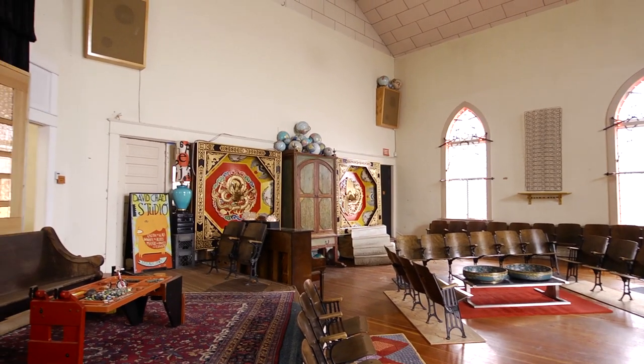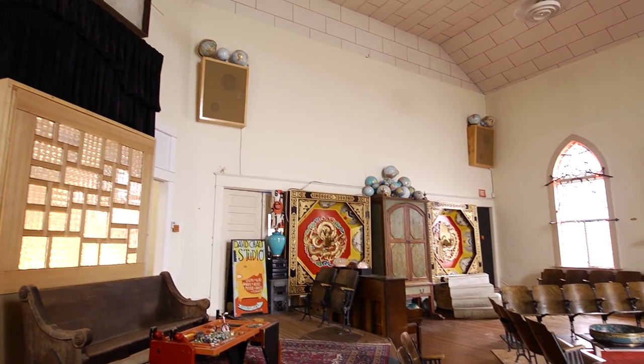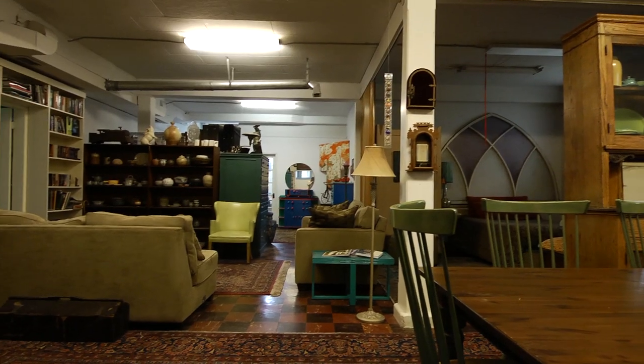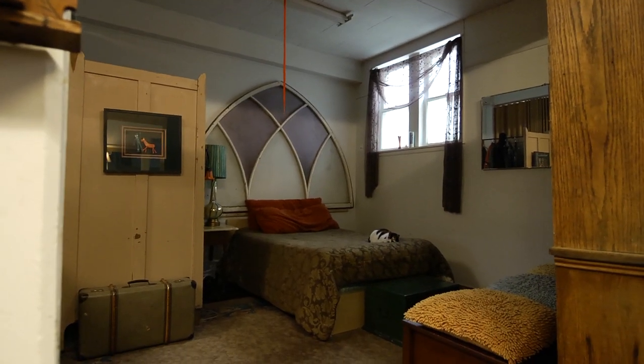It wasn't difficult for us to move into a former church and make it into our home. It's gas forced air and we heat our spaces just like I did my last house. It's got 10-foot ceilings downstairs and it actually doesn't feel like a basement. The studio is heated as well.